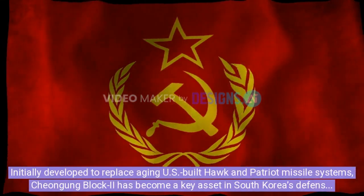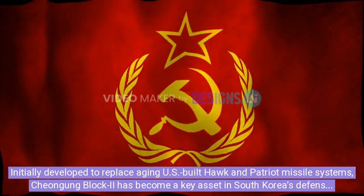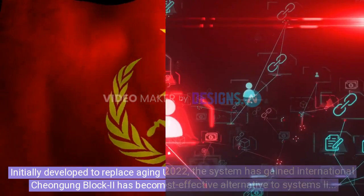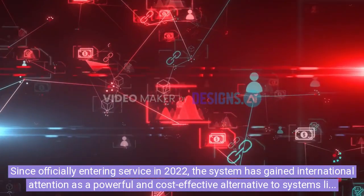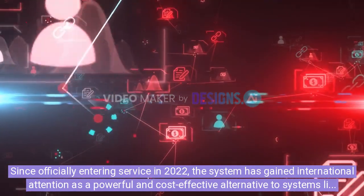Initially developed to replace aging U.S.-built Hawk and Patriot missile systems, Chungying Block II has become a key asset in South Korea's defense strategy. Since officially entering service in 2022, the system has gained international attention as a powerful and cost-effective alternative to systems like the Patriot PAC.